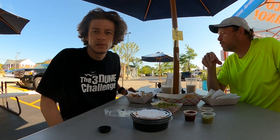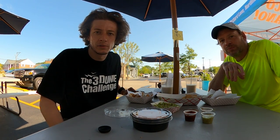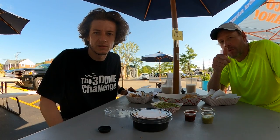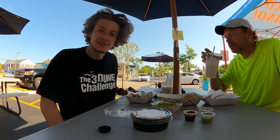All right, so we are back in Northfield right now, done with our hikes, and we needed to get our post-hike Mexican food, so we're at Taco Nana with vegan tacos.